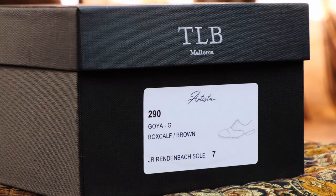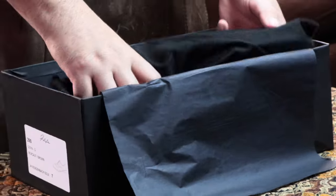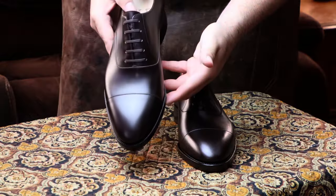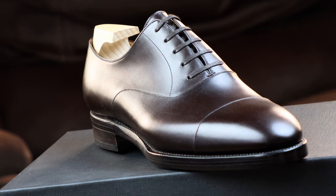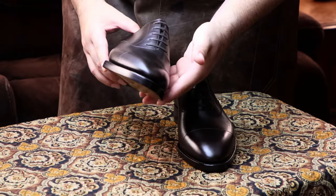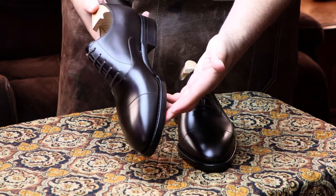Every time I think Tony is going to covertly lower the quality of his shoes because TLB's already a known name, he proves to me that he cares about letting his shoes do the talking with some new improvement to his craft. Let's be honest for a second. Some brands begin to cut corners the very second they've secured that firm hold with shoe enthusiasts who now trust the brand, and people stop looking as closely as they once did when the brand first hit the market.